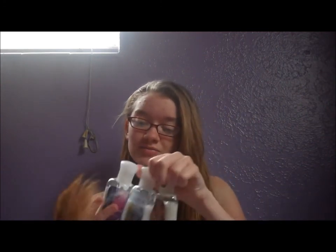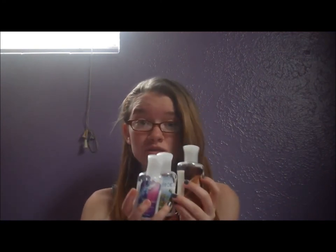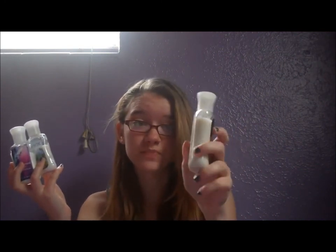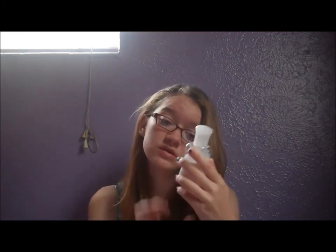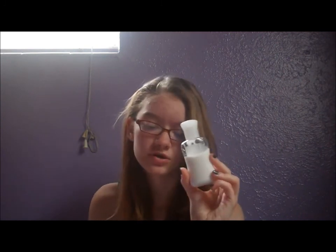Next are three Bath & Body Works lotions. You guys are just gonna laugh at me — I've had these for over a year and you'll see how far I've gotten with them. This one is Warm Vanilla Sugar, the three-ounce one, and I've only gotten that far. This one is Country Chic — I've been using it in my past two showers and I'm done right here. This is a two-ounce bottle. Another two-ounce one is Secret Wonderland. They all smell really good; it's just that they're old and I don't like using lotion.